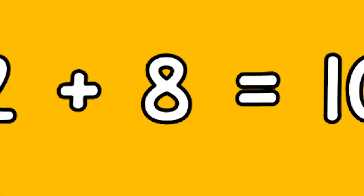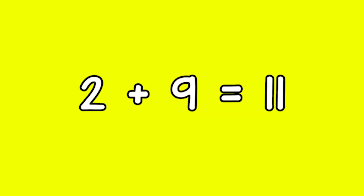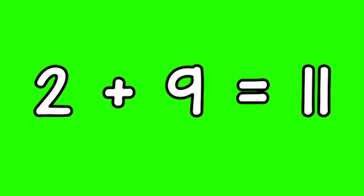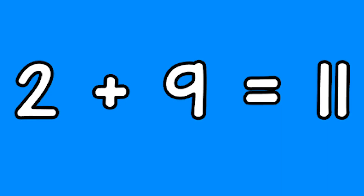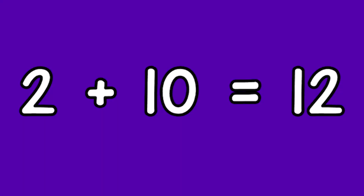Two plus eight equals ten. Two plus nine equals eleven. Two plus ten equals twelve.